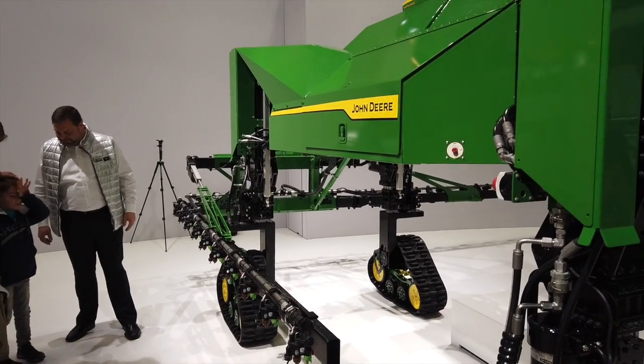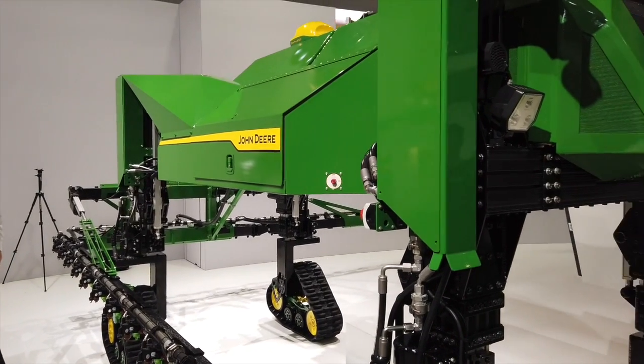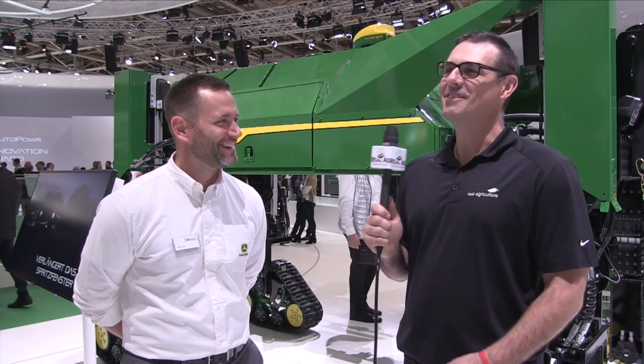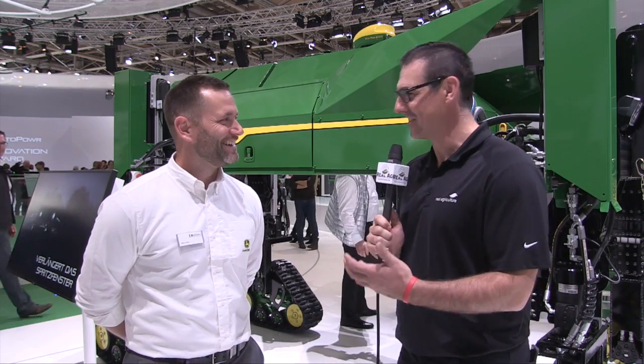What would be the speed of the unit? Right now we can go between six and eight miles an hour, depending on if you're loaded or not. We're still working through that — everybody wants it to go a little faster.